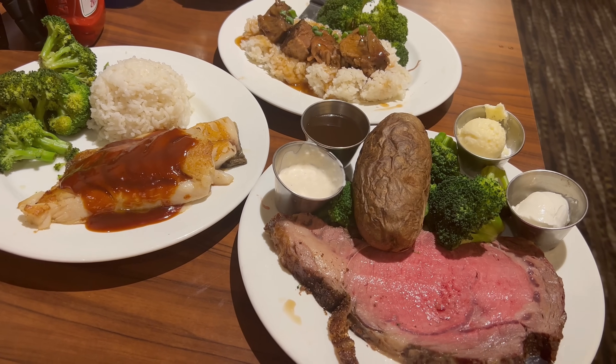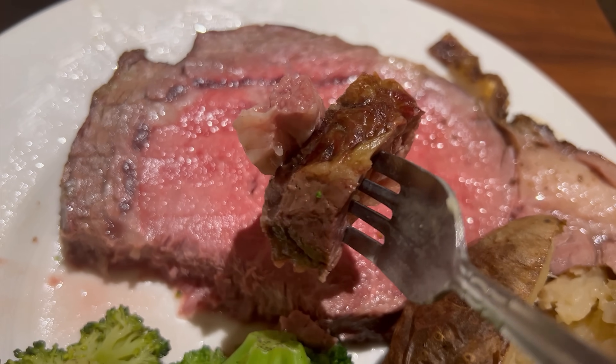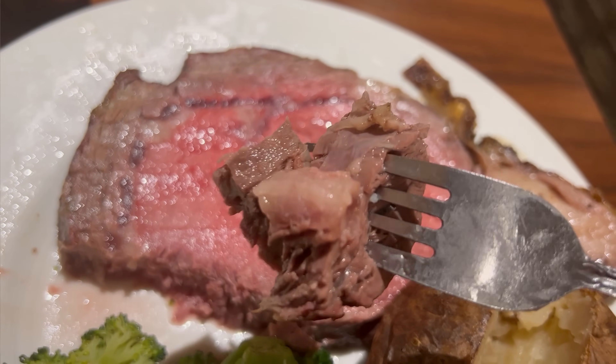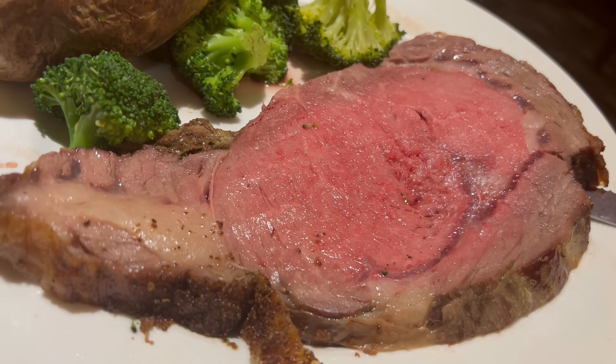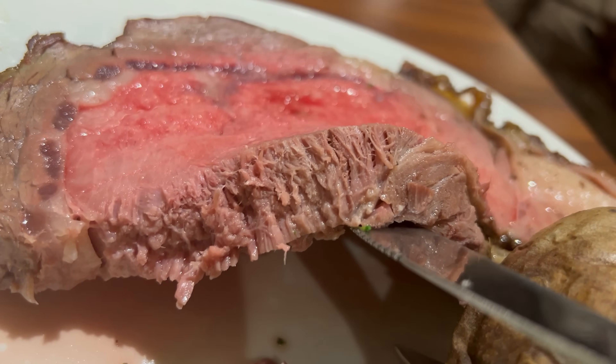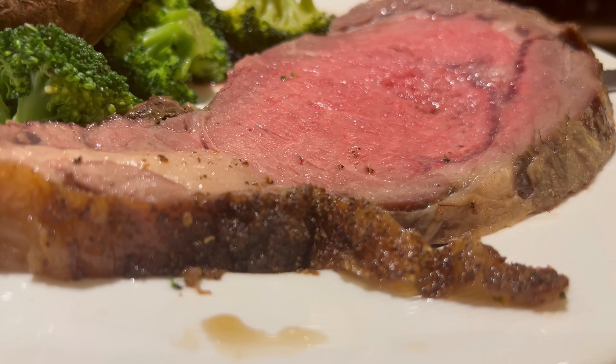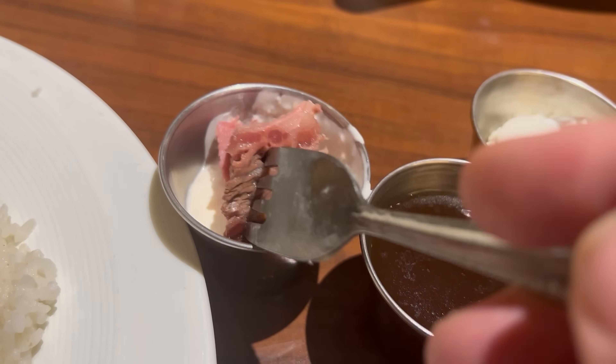Our next round of entrees are here — all the dinner specials. We had to go in on the juiciest prime rib in town, as they advertise, and we also got the short ribs and the butterfish. First up, the prime rib ordered medium rare — it does look like it has the right color. Not bad, though I'm not sure I can substantiate the claim that it's the juiciest prime rib in Las Vegas. It's certainly not dry; there's a decent level of moisture. The beef isn't tough but I wouldn't say it's the most tender cut I've ever had. Nice beefy flavor with a decent amount of seasoning on the exterior.